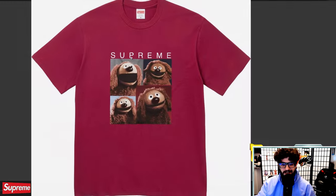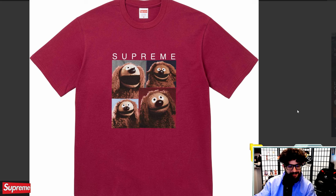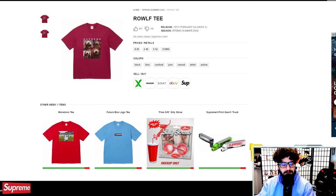The Rolf Tee. It's so cool to see the Muppets completely back with Supreme. I guess they really only did Kermit in the past, but it's cool to see this full new Muppets collection for this year. I'm not really a big Muppets guy — it's something from my childhood — but I probably won't be copping this shirt. If you like it, it's $48 and available in multiple colors tomorrow.